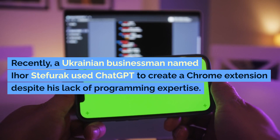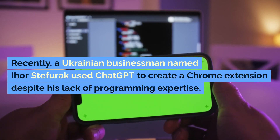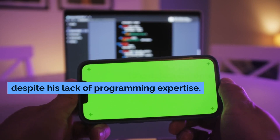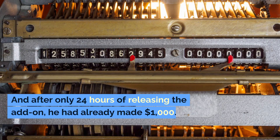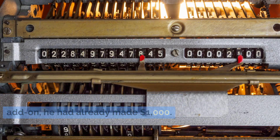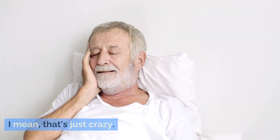Recently, a Ukrainian businessman named Ehor Stafurik used ChatGPT to create a Chrome extension despite his lack of programming expertise. And after only 24 hours of releasing the add-on, he had already made $1,000. I mean, that's just crazy.